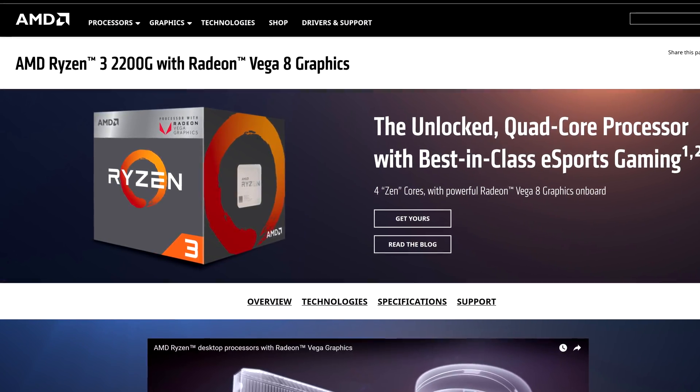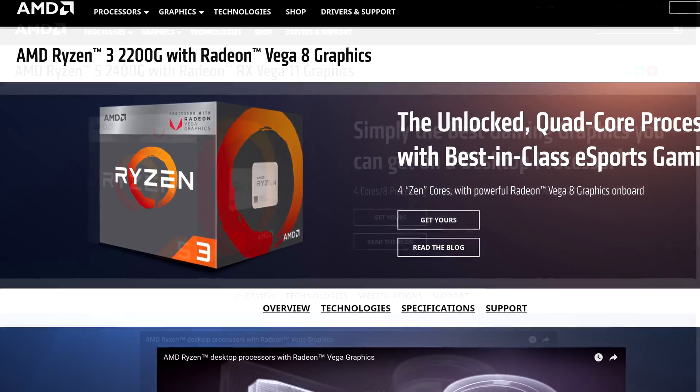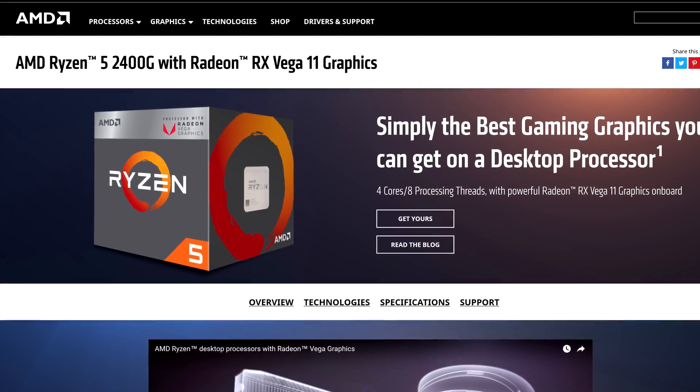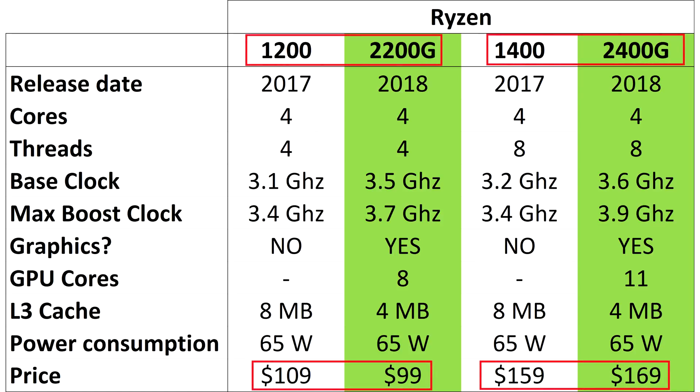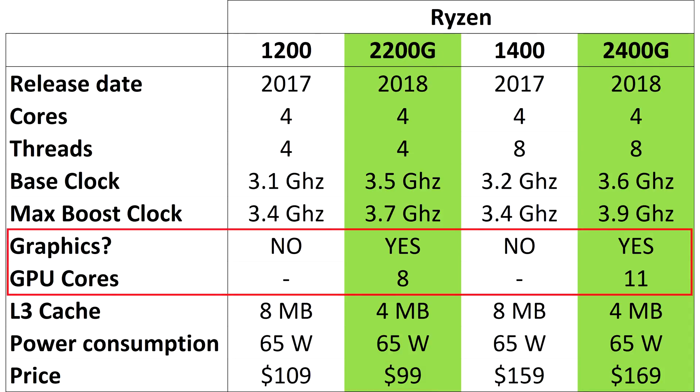The new AMD processors came out a few days ago, and are the cheapest way that you can build a gaming PC. Simple as that. The 2200G and 2400G are a similar speed and price to the Ryzen 1200 and 1400 from last year, only they also have Vega graphics built in. This is the fastest on-board graphics the world has ever seen.